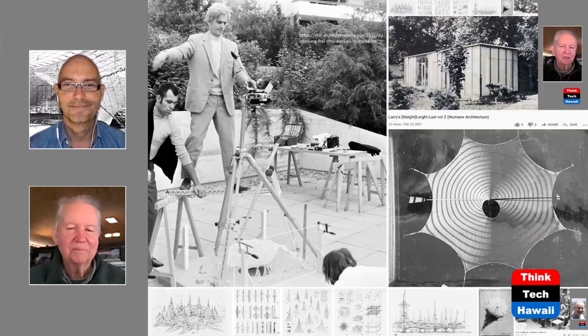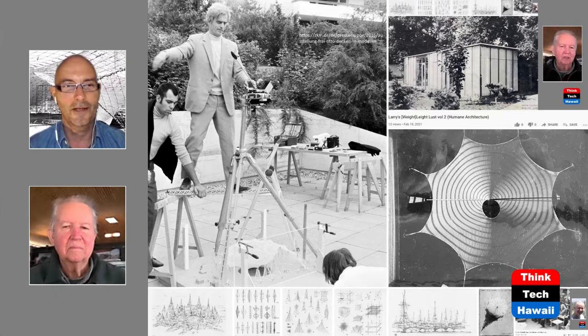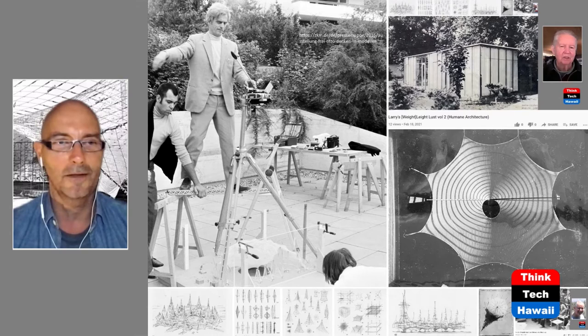Thank you, Martin. Good to have you back. In Honolulu recently, buildings look like elephants stumbling around with their big legs — being high-rises. We want to look at a more spidery way of making buildings, and you're a perfect expert for that. We have great feedback from the audience; one of your students, Christopher Wilkinson, has been reaching out and appreciating what we're doing, giving us great viewer feedback.